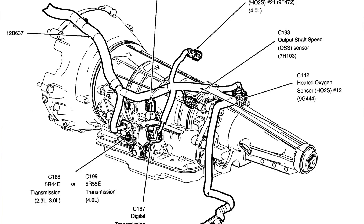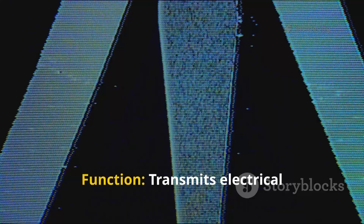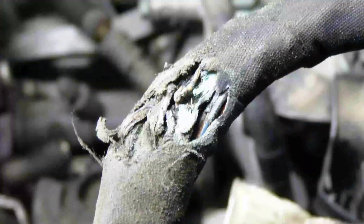Wiring and connectors: location — runs between the TCC solenoid, sensors, and PCM; function — transmits electrical signals. Damaged wiring can interrupt signal flow.